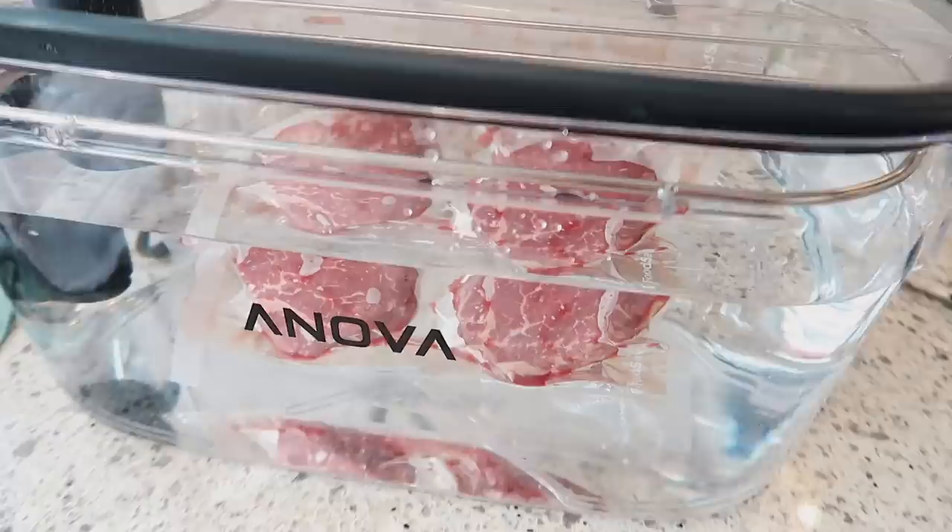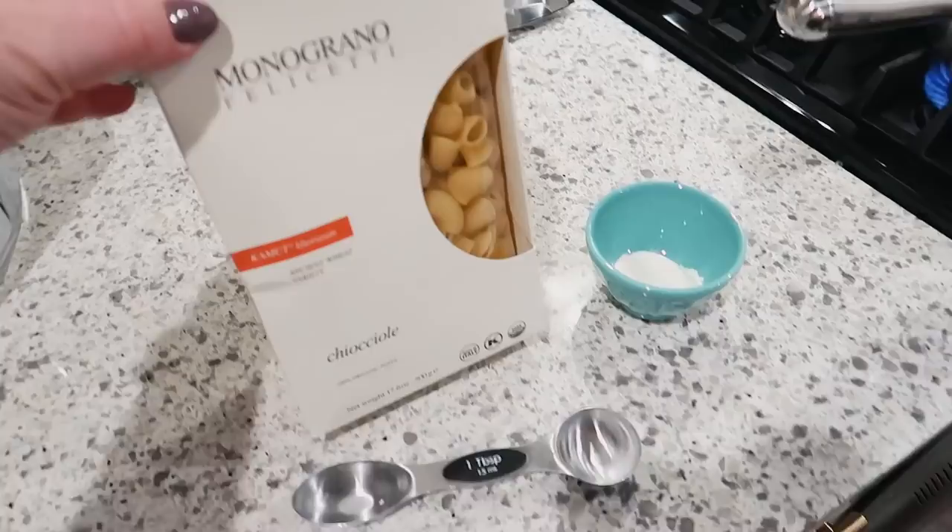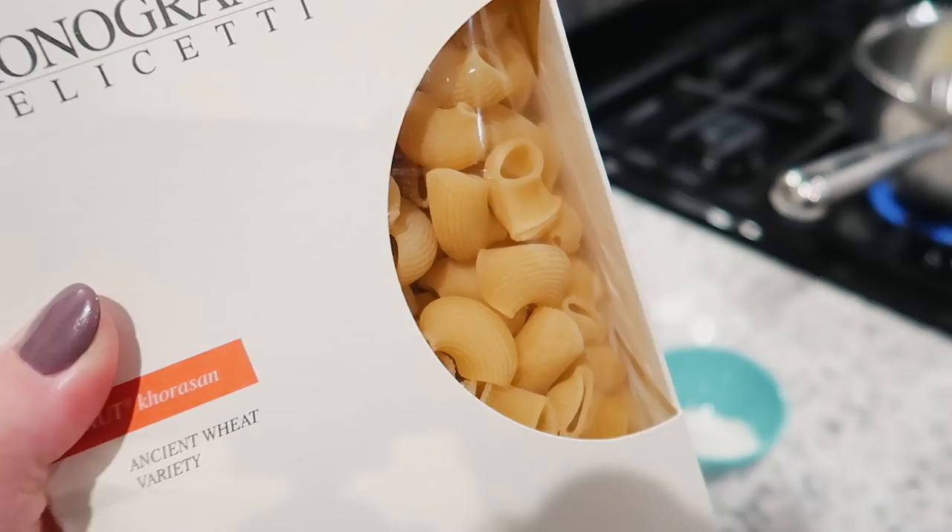Our filets are done. I pulled them out of the water because I want them to rest a little bit before I sear them. This is the macaroni I'm going to use for the mac and cheese — I get this from Thrive Market. It has this unique shape to it that's really good for making mac and cheese.